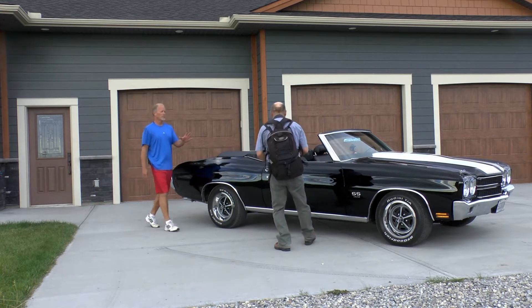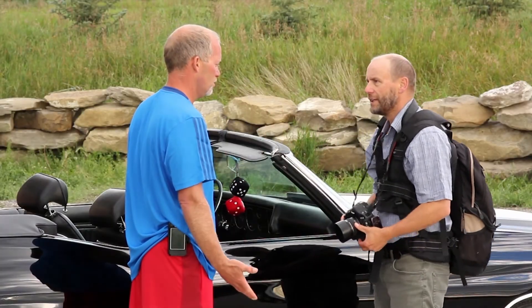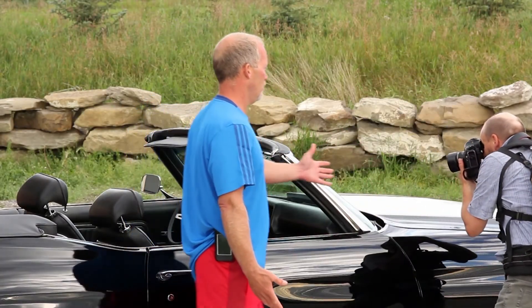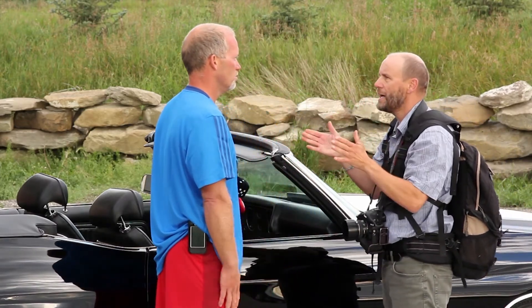What are you doing? I'm taking pictures. Oh, these are fantastic. I love taking pictures of old cars. Do you have any permission? Wait — do you know who I am? No, and I don't care. I am Joe Classic Car Photographer.